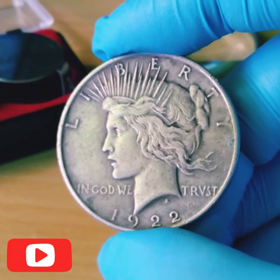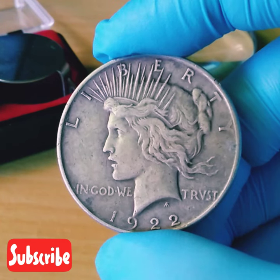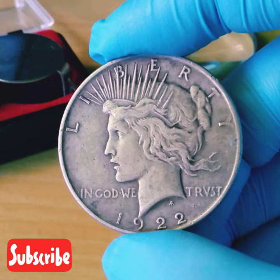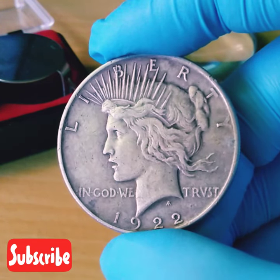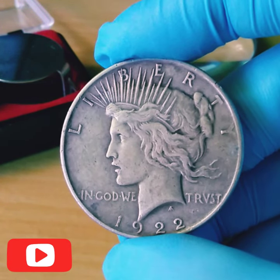What's up guys, here is a real coin — the 1922 Peace Dollar. It's definitely worth saving because it's made from 90% silver composition, and it's worth at least the value of its intrinsic silver content.